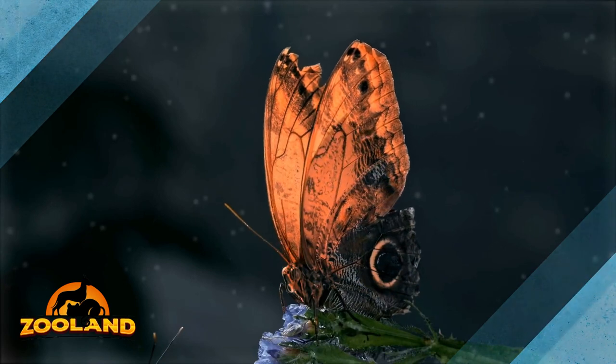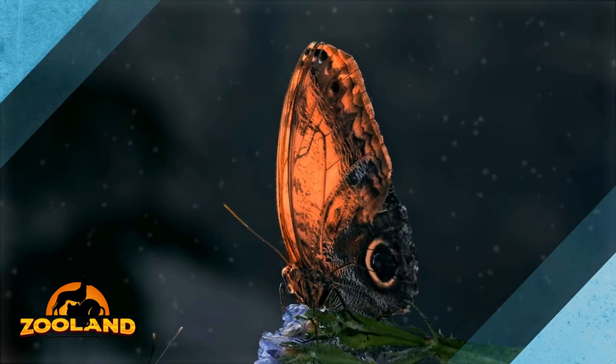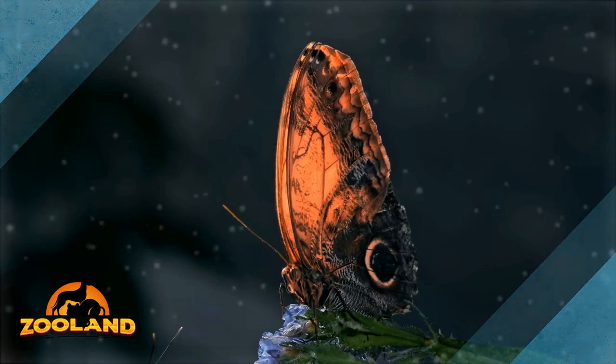She told me, 'Romy, don't worry. Whenever you see butterflies, just know it's me checking in on you to let you know I'm okay and that I love you,' said Romy.